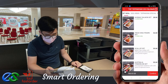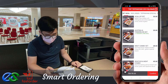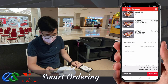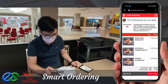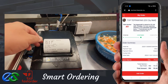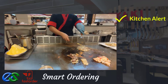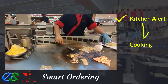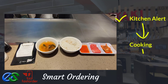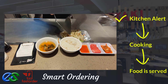Customers may also order take away while dining. Once the order is complete, orders will fire directly to designated kitchen printers. Once food is prepared, it is ready to deliver straight to the table.